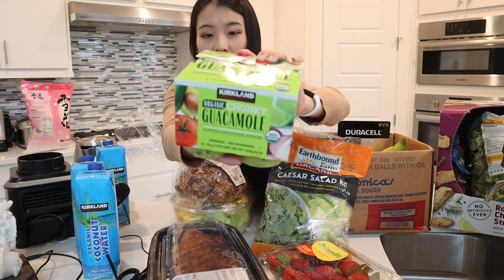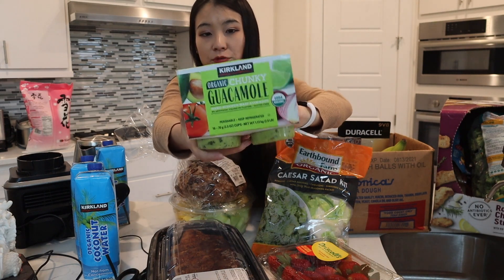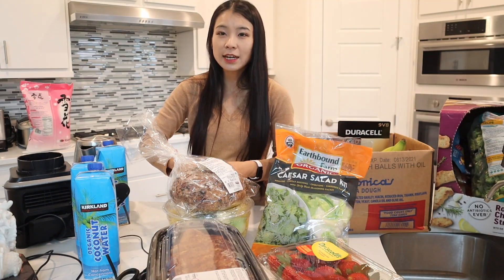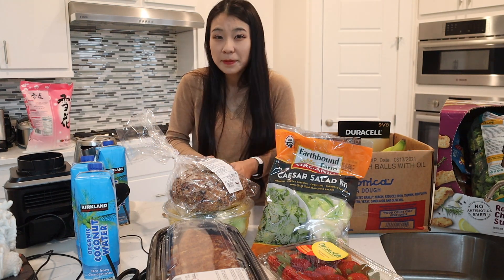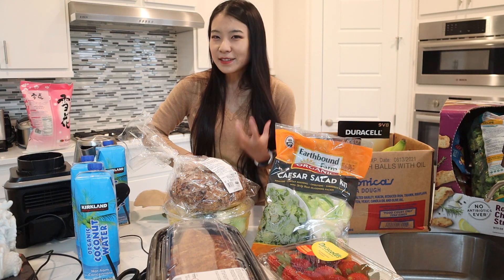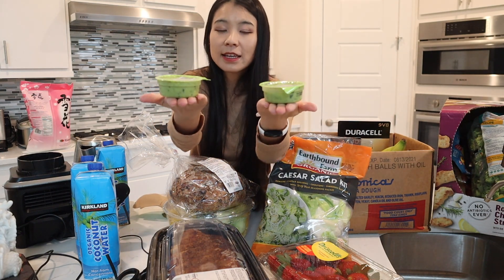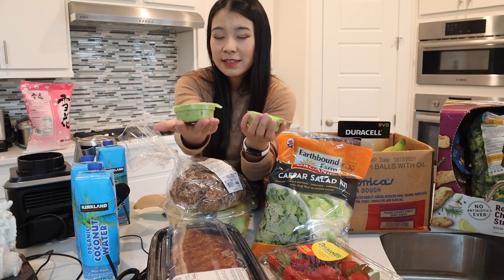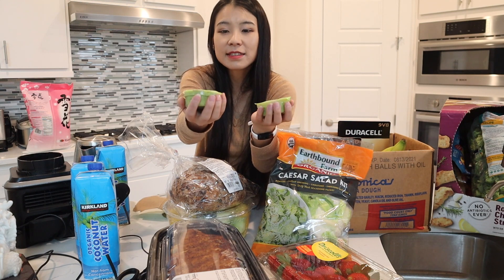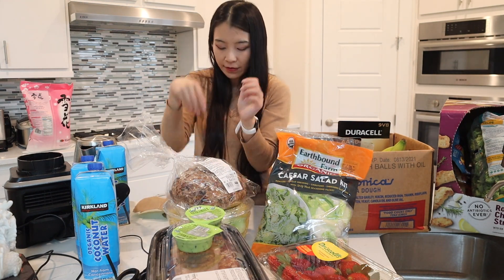This is an organic chunky guacamole. It's really good because it's individually packaged and the flavor is really good. Chunky guacamole tastes a little bit better to us because it feels like we're actually chewing on something. It's really great for after-school snacks, school lunches, and things like that — you can just pack them into your lunch bag, so it's very convenient.